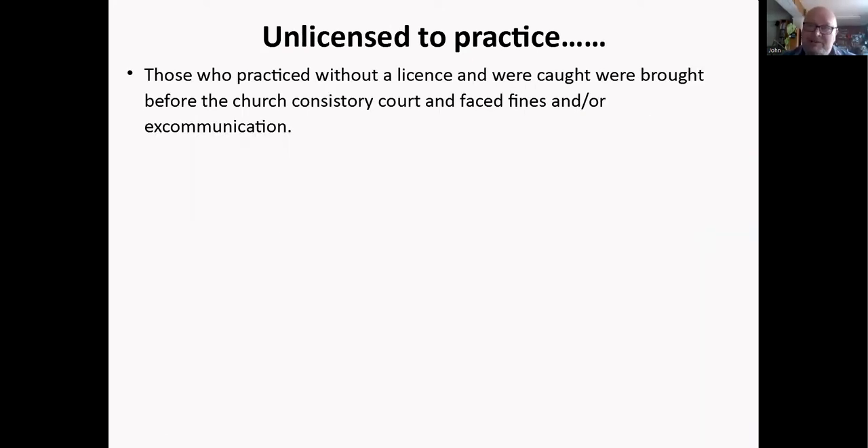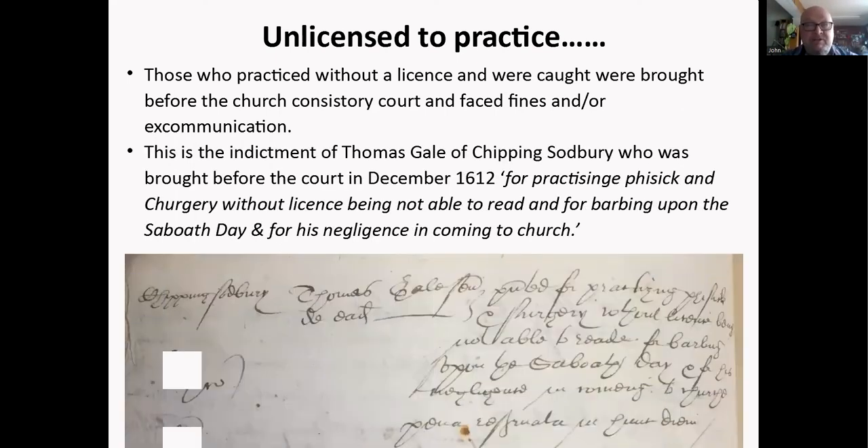If you were caught practicing without a license, you were usually brought before the church court and faced fines or excommunication. This is the indictment of Thomas Gale of Chipping Sodbury, brought before the court in December 1612, for practicing physic and surgery without license, being not able to read, and for barbing — that is, haircutting — upon the Sabbath day, and for his negligence in coming to church. He's going to get a fairly hefty fine.